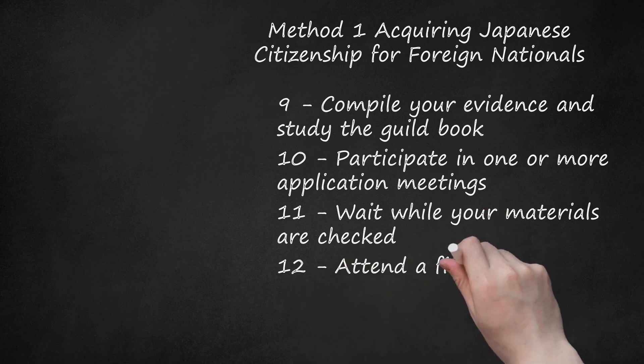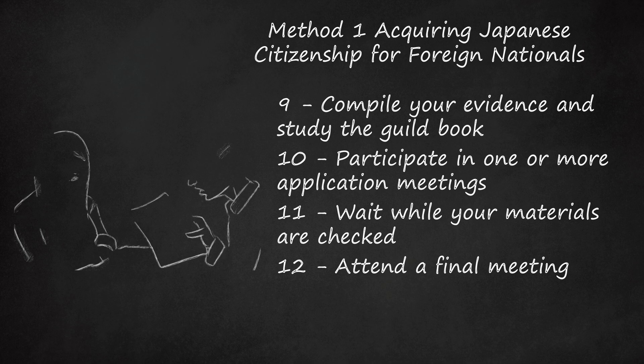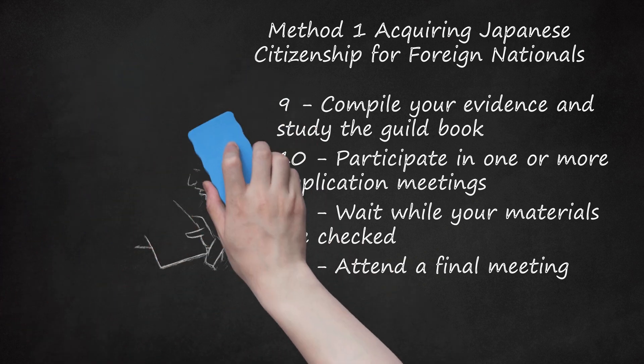Step 12: Attend a final meeting. When everything appears to be satisfactory, you will be contacted for a final meeting. At the final meeting, you will sign required oaths and your application will formally be accepted by the local Legal Affairs Bureau. The Legal Affairs Bureau will forward your completed application, along with your signed statements, to the Ministry of Justice. When the Ministry receives and approves those materials, your Japanese citizenship becomes final.